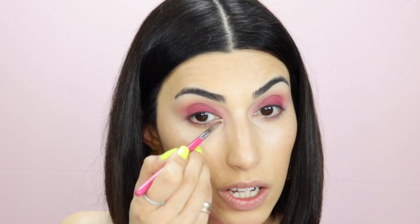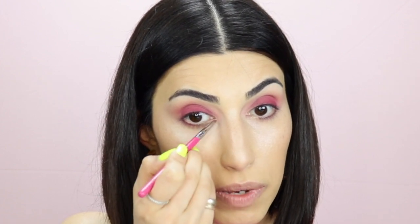Highlight my inner corner again with the blush color. I'm not using any shimmer because for this eye look, we want to keep it matte-looking pink.